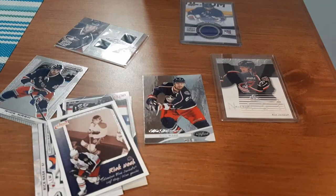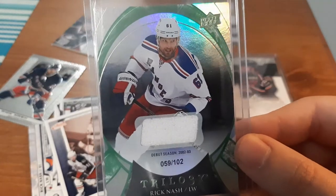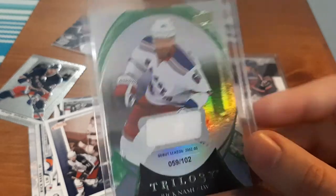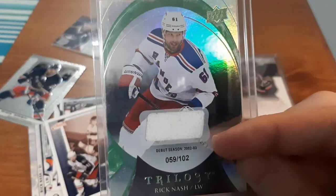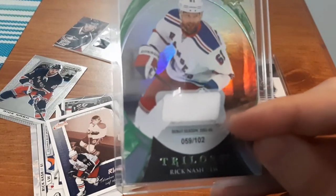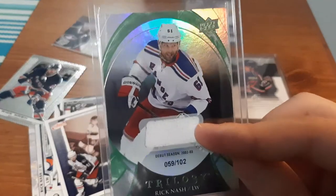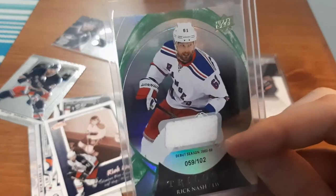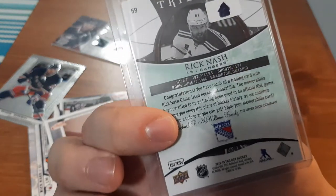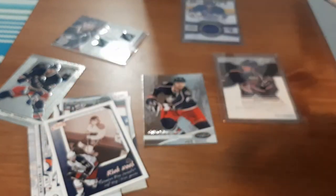And the last one I have for my Rick Nash collection is this Trilogy jersey card, numbered 59 out of 102. To me, that's a really odd number — 102. I don't know why they would do that; why not 99 even? That seems to be what they're doing. But a nice patch right there. I tend to go for the more colored patches — they look a little bit better in my opinion — but this one looks nice. The year is 15-16. Not too bad.